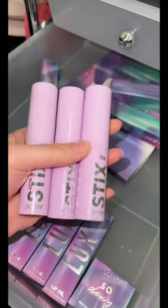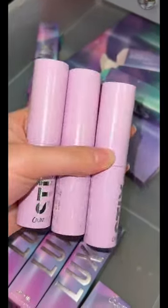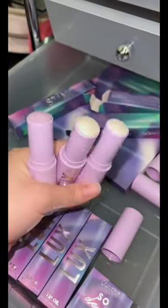Now, I think these are blushes. Yes, these are blushes and they are purple. I wanna see the shades. WTF, they are actually highlighters.